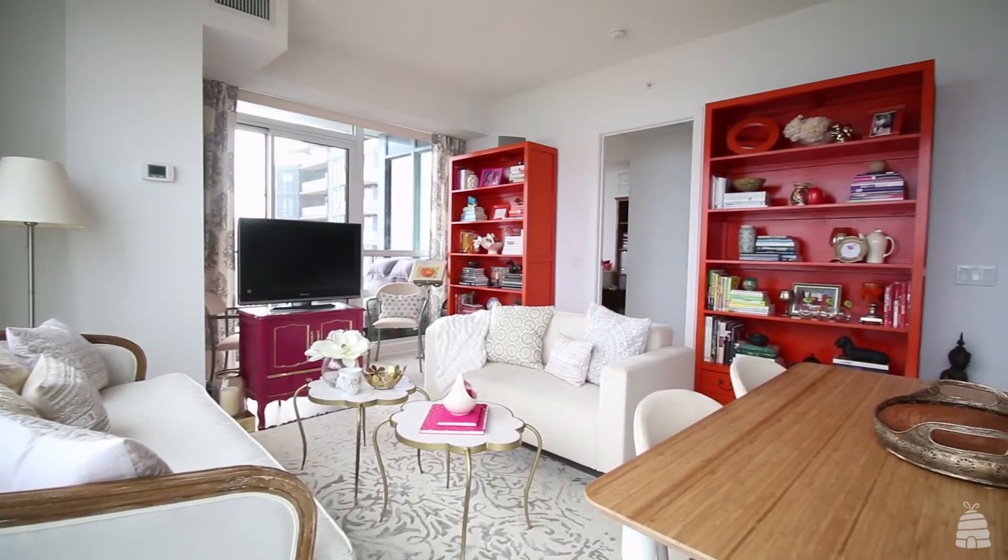Hi, I'm Claire Kumar, founder of Streamlife, an organizing and productivity consultancy, and I'd like to welcome you to my new condo.